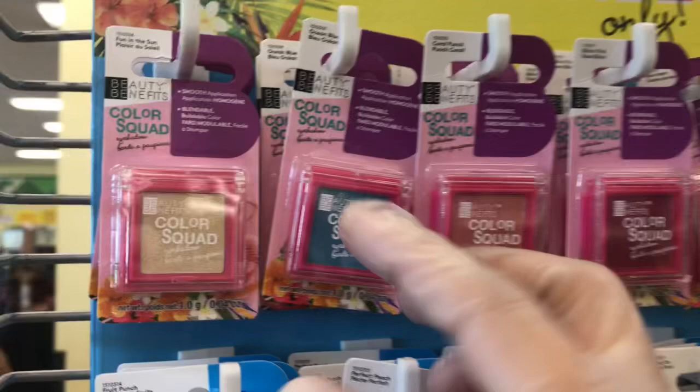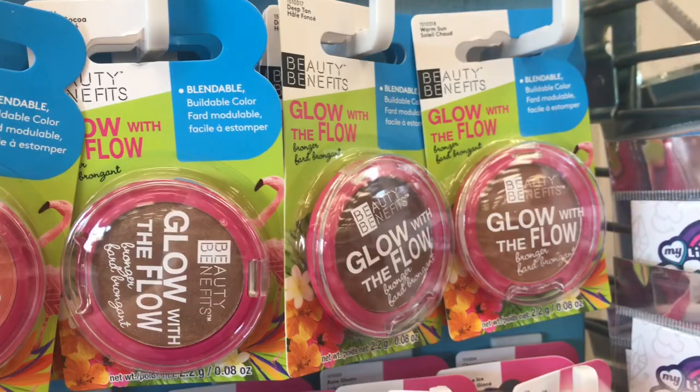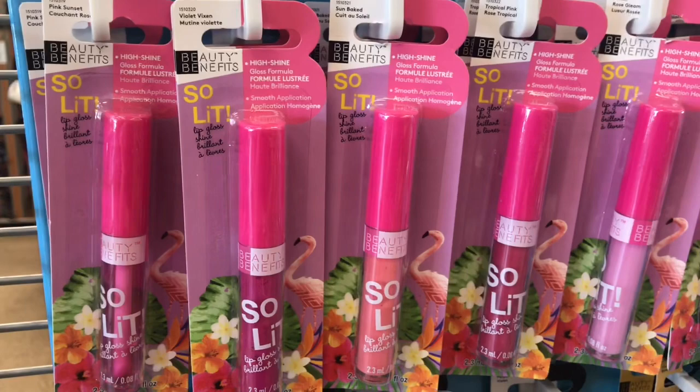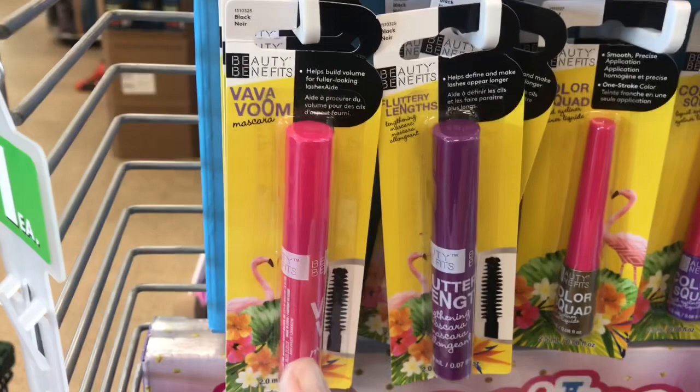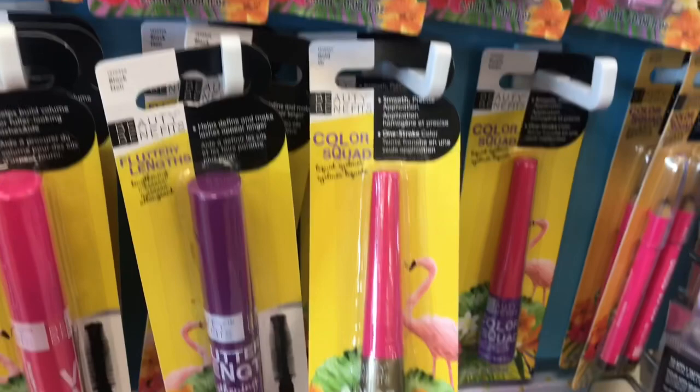They have this whole display of Beauty Benefits Summer Vibes — all the eyeshadow singles, then 'Glow With the Flow' three bronzers, two blushes called 'Lasting Flush,' lip gloss, all the liquid lipsticks, two mascaras — 'Va Va Voom' and 'Fluttery Lengths,' both black — a gold liquid liner, a purple liquid liner, and a two-pack of brown eyeliners.